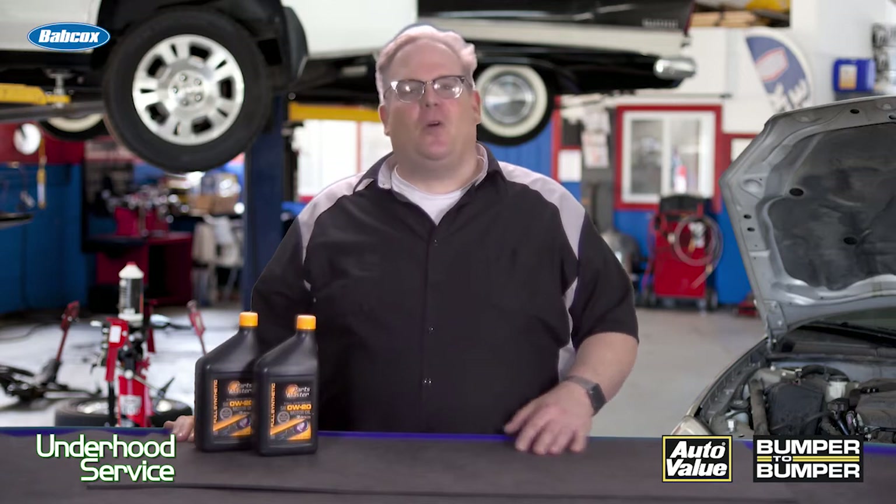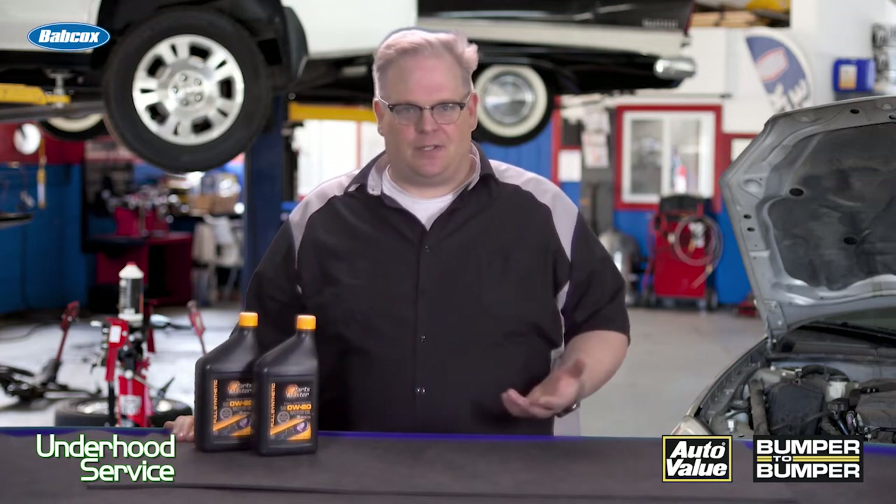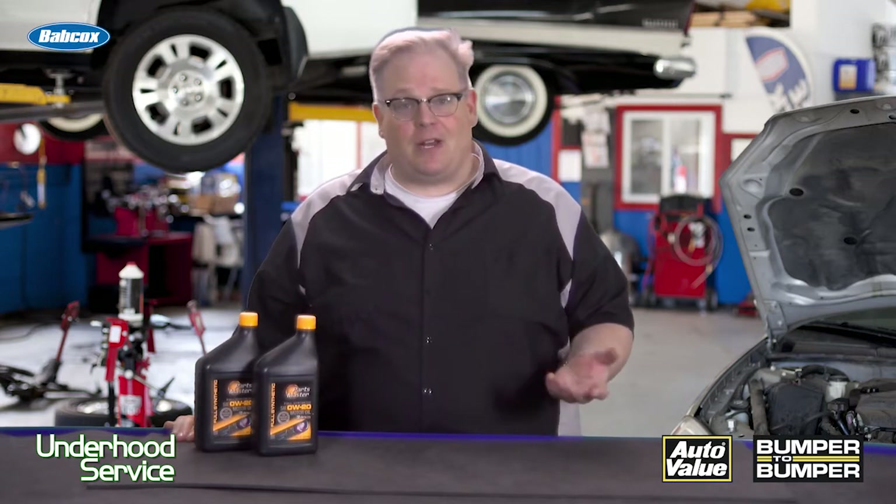GM gets all the attention for Dexos oil standards, but Chrysler and Ford have their own.